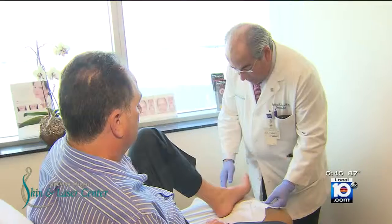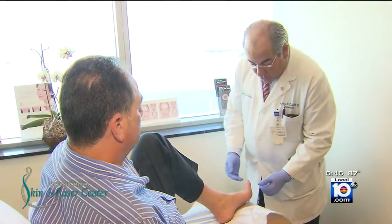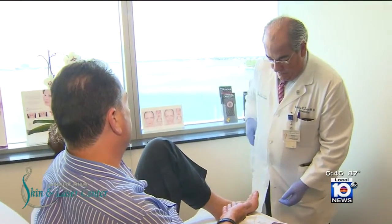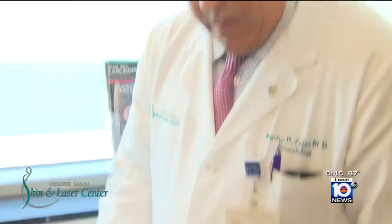Finding time to see his doctor isn't easy for businessman Jim Freed. Recently, when he was out of town, he really needed some medical attention. Lucky for Jim, there's now an app for that.